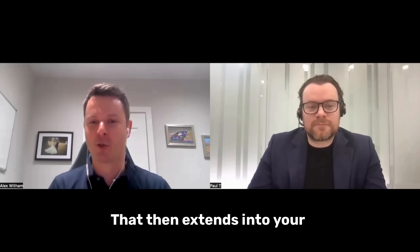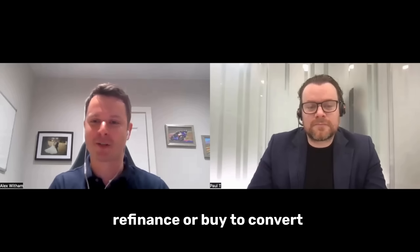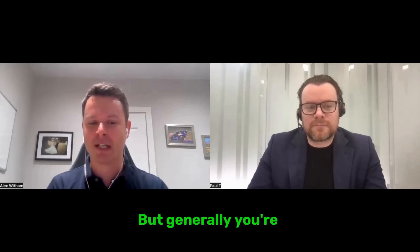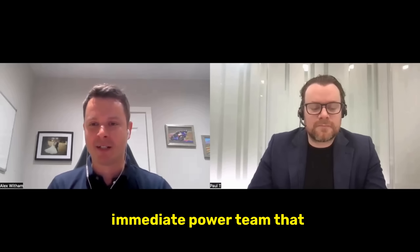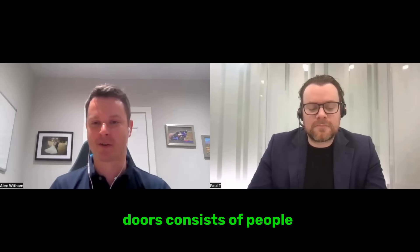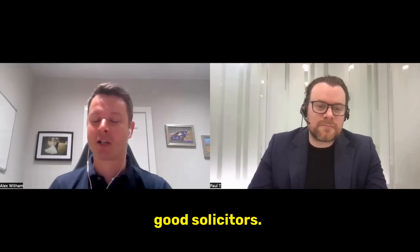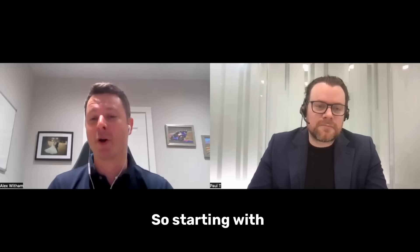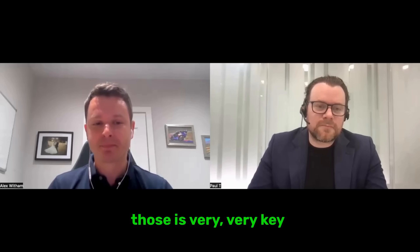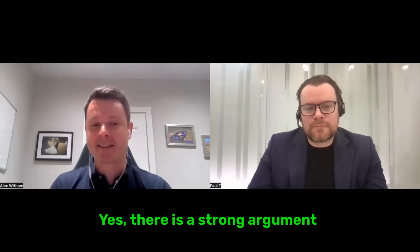Your power team extends into your build team if you're doing buy-refurbish-refinance, or buying to convert to HMO, or commercial to residential conversions. But generally your immediate power team early doors consists of good mortgage brokers, good accountants, and good solicitors. Starting with those is very, very key.